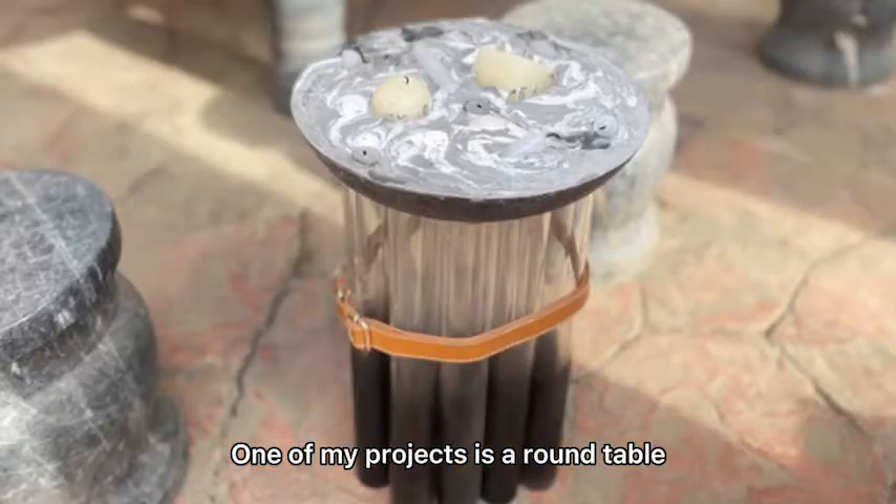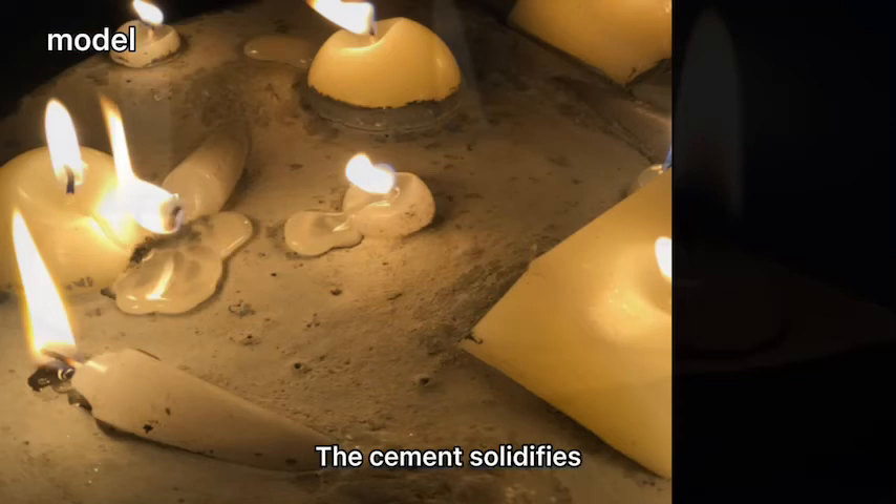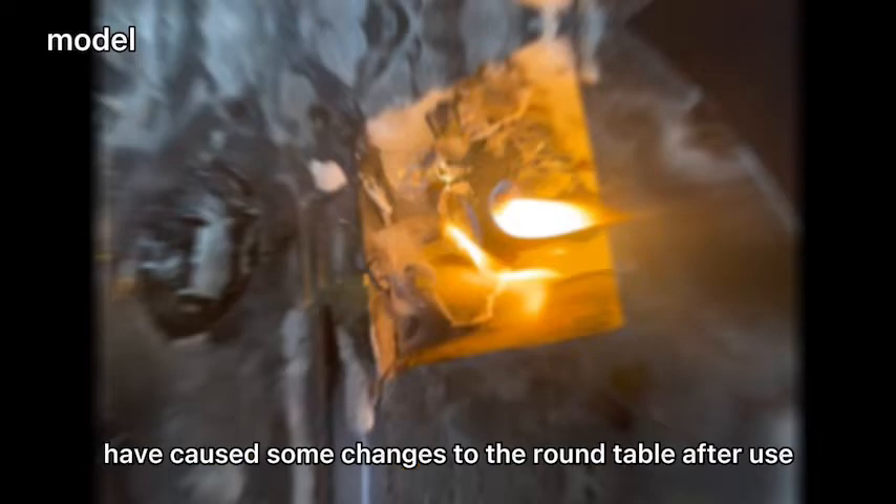One of my projects is a round table. This round table combines liquid cement with candles of different shapes. The cement solidifies and the physical form changes from liquid to solid, while the wax burns and the physical form changes from solid to liquid.